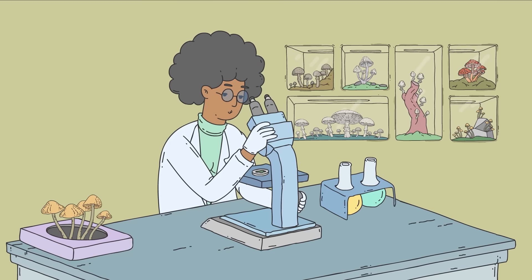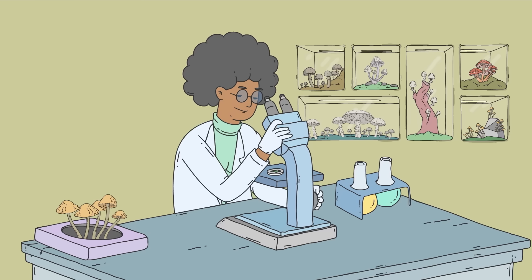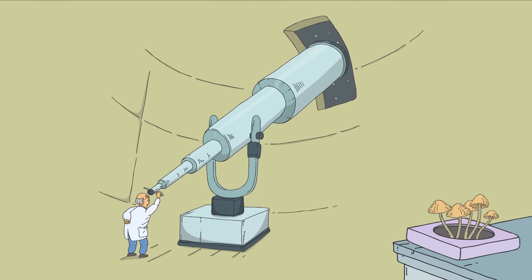During that time, scientists have learned that fungi have the potential not to hinder space travel, but to help it. In fact, these resilient, often-overlooked organisms may be the key to our future on other planets.